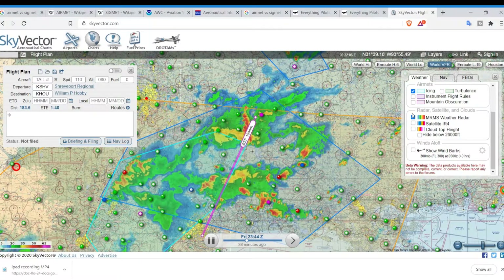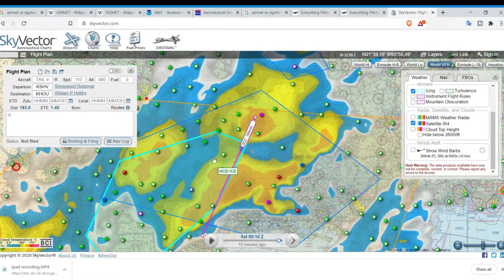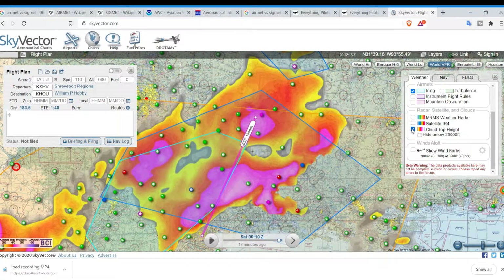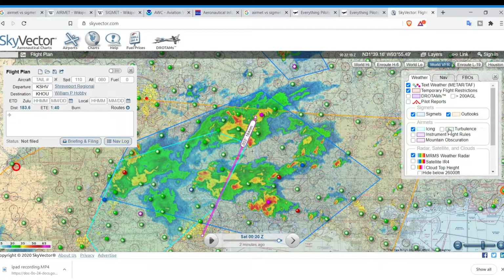That's how you do that in Skyvector. Another great tool is the IR satellite, which tells you how thick the clouds are by their temperature. Cloud top heights I don't use too much — I primarily use the weather radar. Also, don't forget to click on turbulence, instrument flight conditions, and mountain obscuration. All in all, that's how you do surface-level mission planning in Skyvector.